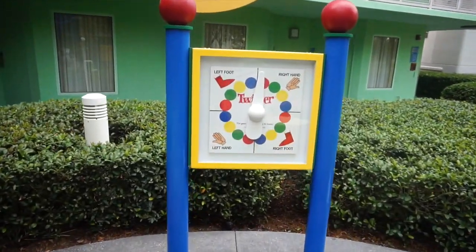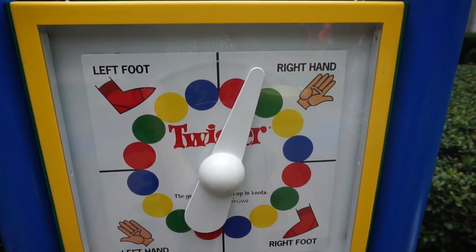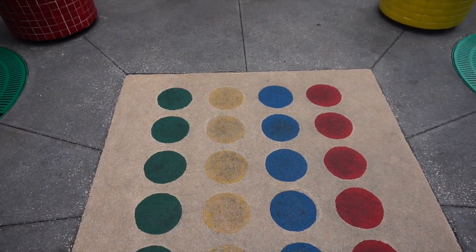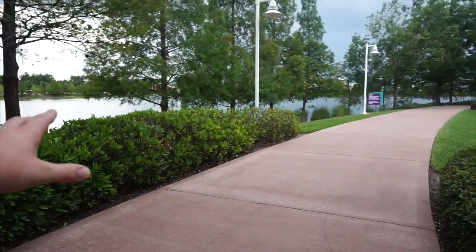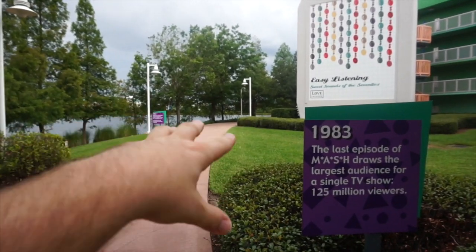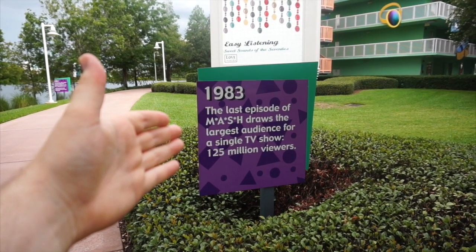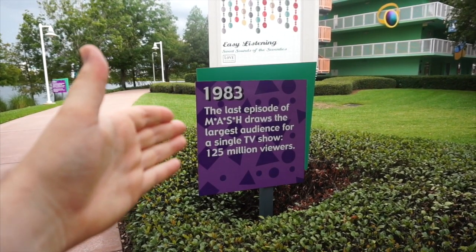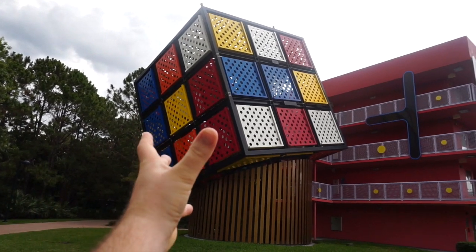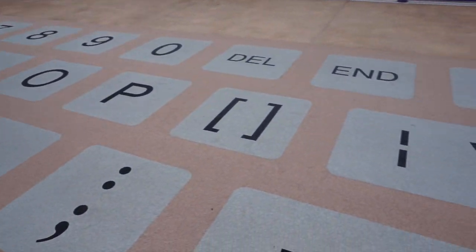You can walk up here and play Twister with friends — here's the spinner. My right hand would be on red and green, and seeing how far apart those are, I don't think I could do it. That's that for the 70s. Over here is Hourglass Lake, which leads to Disney's Art of Animation. As you walk toward it, there are little signs posted along the walkway with facts from different decades — like right here: 1983, the last episode of M*A*S*H drew the largest audience for a single TV show, 125 million viewers. Now we're entering one of my favorite decades, greeted by this giant Rubik's Cube.